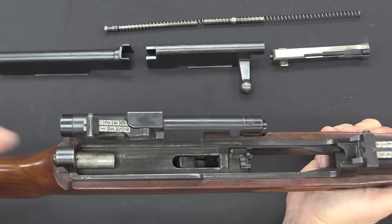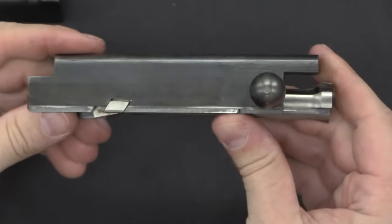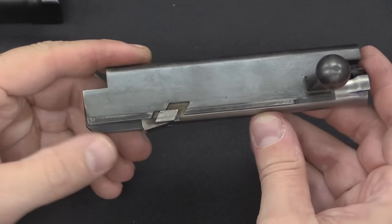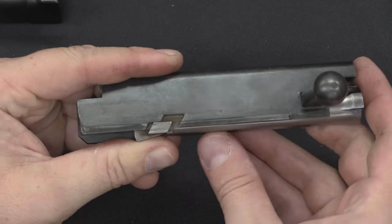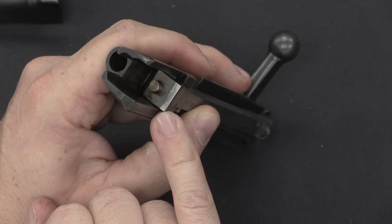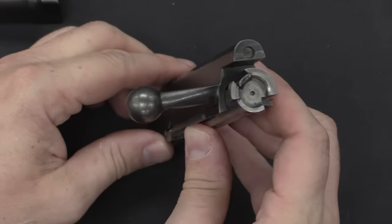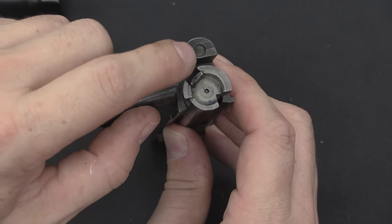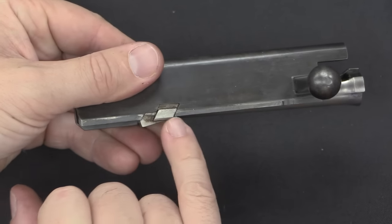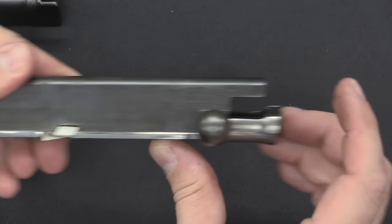Basically just a big open flat receiver. Our locking lug is right here. This operates like the SVT with a tilting bolt. Here is the bolt and the bolt carrier — this is in the unlocked position. When the carrier goes all the way forward, this angled surface pushes the bolt down. When the bolt goes down, this shiny rectangular section locks against a lug in the bottom of the receiver, and that's what prevents the bolt from opening. Then when the gun cycles, we have a gas piston at the top which comes back and hits the bolt carrier. The carrier comes back, the two angled surfaces contact, that pulls the bolt up out of its locking lug, and then the whole thing can travel backwards.